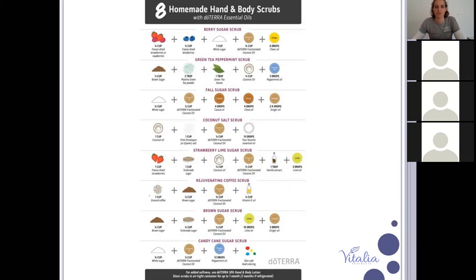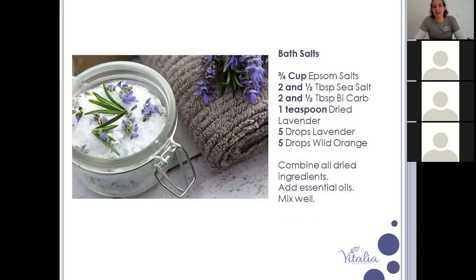Bath salts are the simplest, most effective DIY spa product and take five minutes to make. You need epsom salts, sea salt, and bicarb — all nourishing to the skin and supporting different things like detoxing, adding magnesium, and calming you down. Add any combination of essential oils you want: lavender, wild orange, cedarwood, vetiver, or even peppermint for an invigorating bath. These are also great gifts to give people.